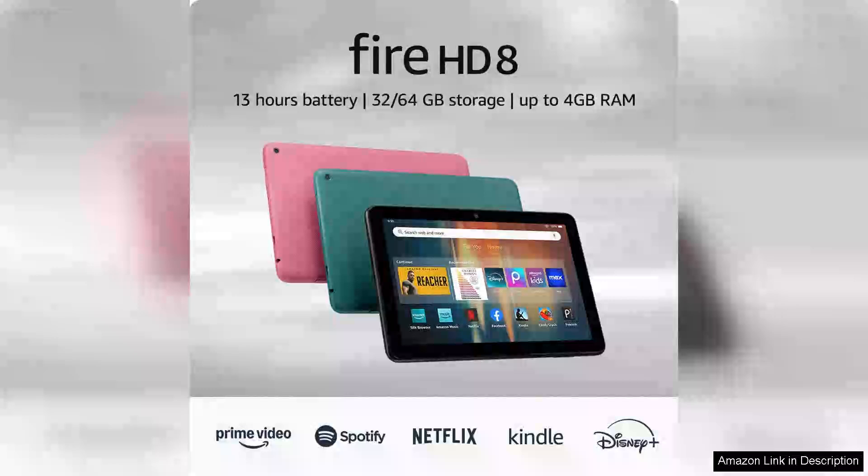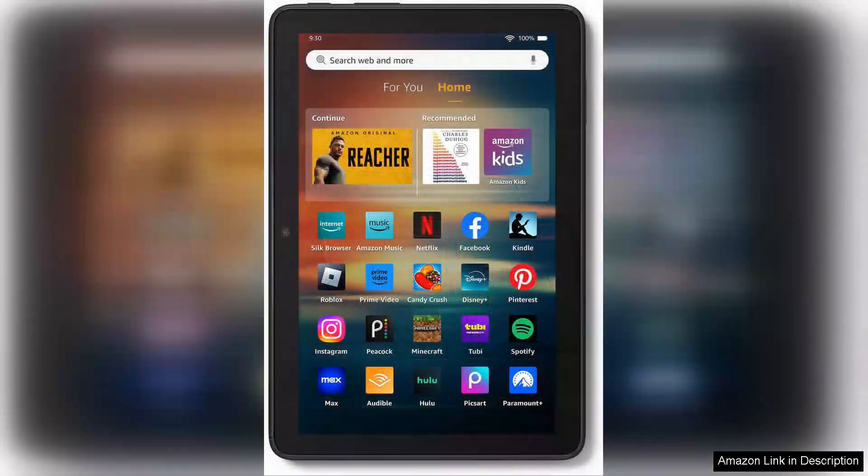The new Amazon Fire HD 8 tablet offers an impressive balance of performance and affordability, making it an excellent choice for both casual users and more demanding tasks. With its 8-inch HD display, the screen clarity is great for reading, streaming and browsing, providing vibrant colours and decent brightness levels that enhance the viewing experience.